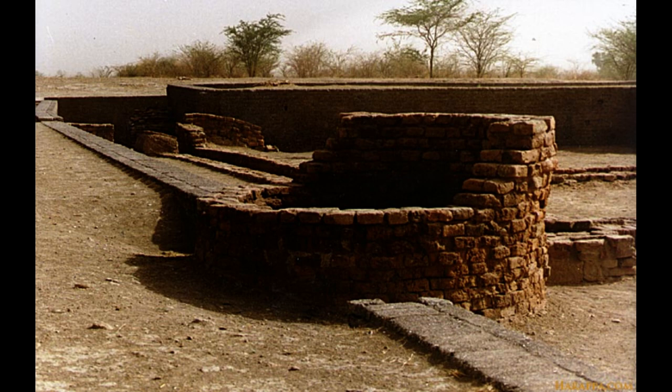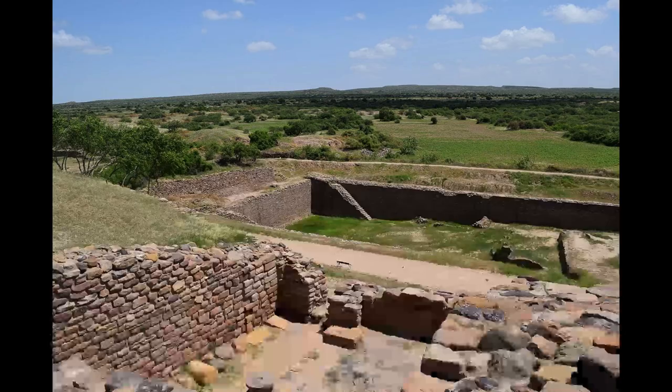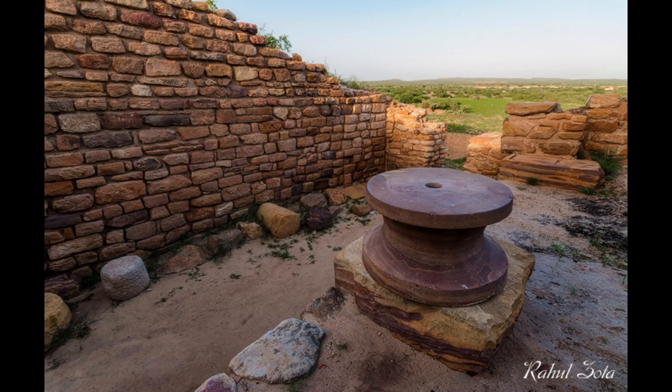The world's earliest stadium with terrace stands was constructed at Dholavira and Juni Kuran. Two stadiums have been identified at the ancient site: one is considered a ceremonial ground, another a small stadium. At Juni Kuran, two separate stadiums for commoners and the elite have been discovered.